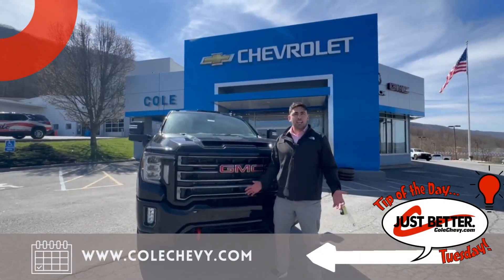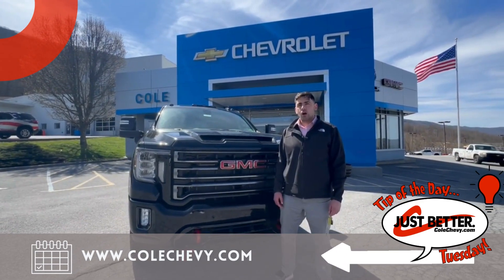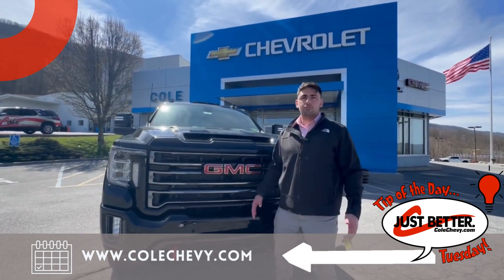Thank you guys again for taking the time to take a look at our tip of the day. Make sure to tune in next week for more tips. Also make sure to stop by and check out our great selection of trucks available just in time for truck season.